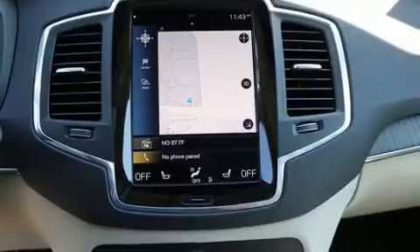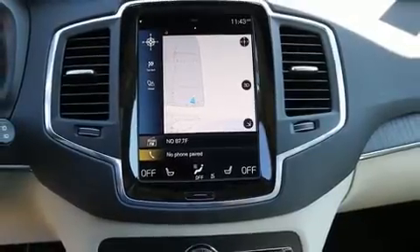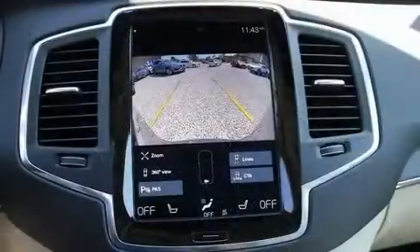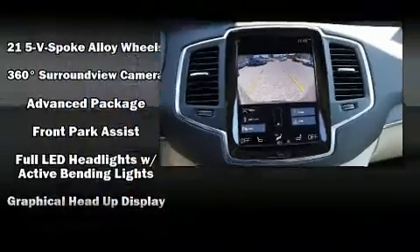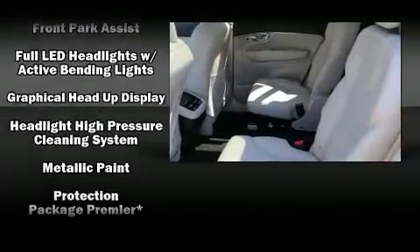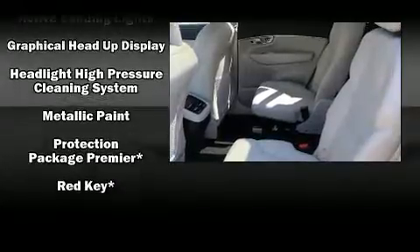Volvo ensures the safety and security of its passengers with equipment such as a security system, an emergency communication system, and four-wheel disc brakes with ABS. Adaptive Cruise Control maintains a preset distance behind the car ahead of you, simplifying highway driving and enhancing safety.